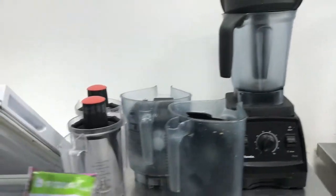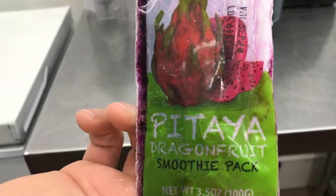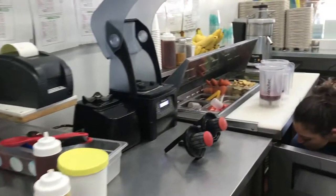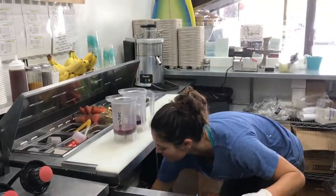We also use Pitaya Plus. Our pitaya comes from Nicaragua — this product is what we call pitaya, it's just dragon fruit. And this product is incredible — tons of antioxidants and all that kind of good stuff that makes you healthy and keeps you strong.